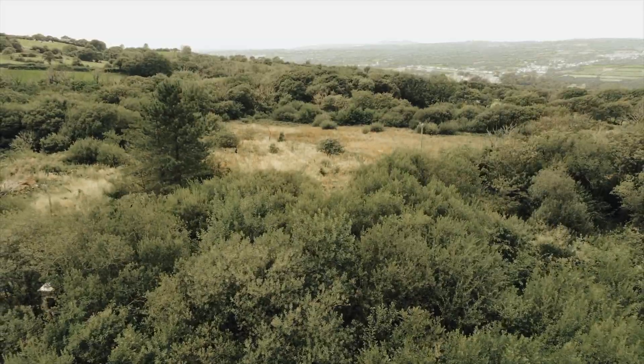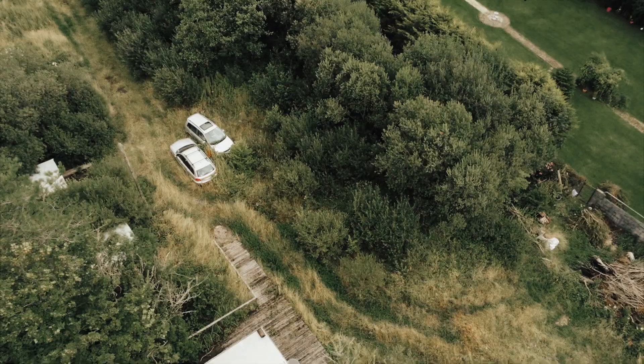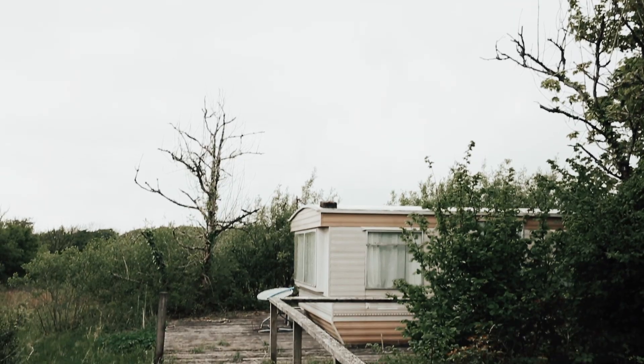So we've just arrived at the land and we're going to show you around. This is the aerial view located in the Gwendryth Valley. We have three acres of completely overgrown grass and woodland, not forgetting some abandoned cars and four derelict caravans too.